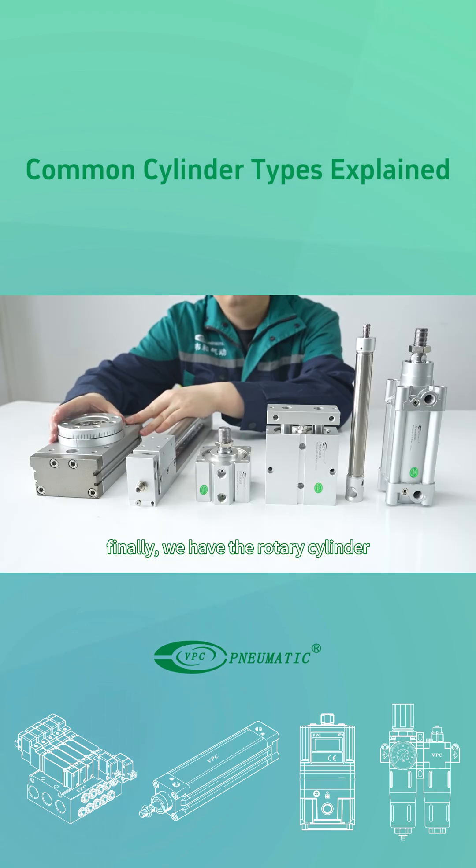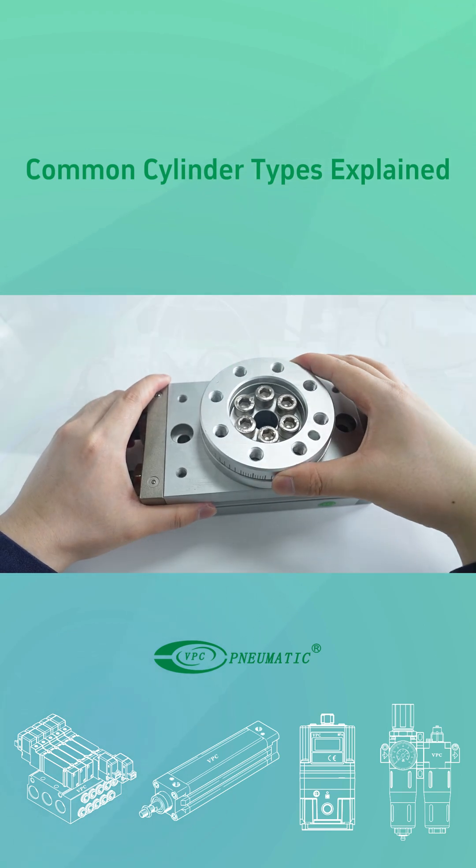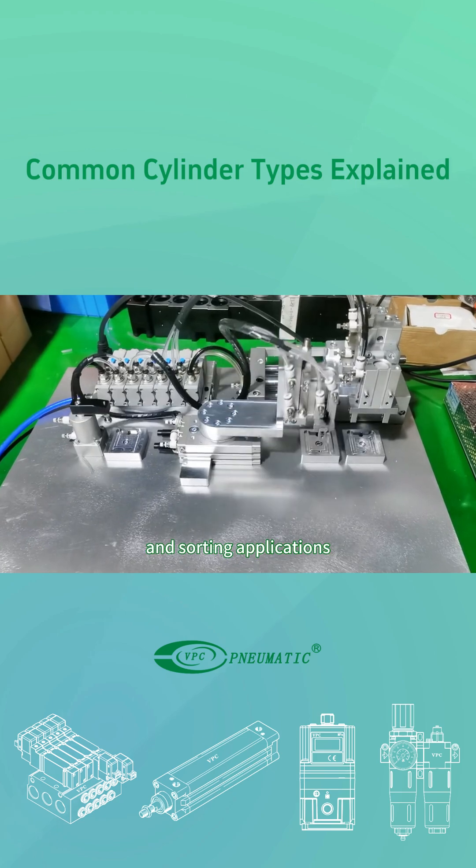Finally, we have the rotary cylinder. It provides stable torque and enables multi-angle rotary movement, commonly used in pick-and-place and sorting applications.